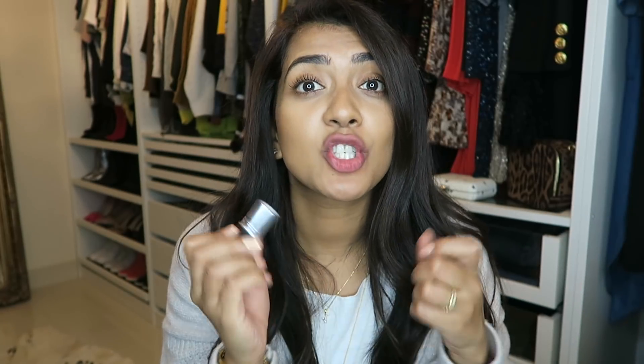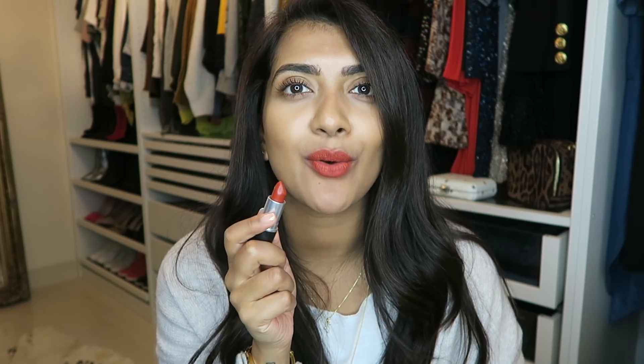Another color I use on clients a lot is Chili — it's a nudey brown-slash-red. If you're in between and don't want a bright red but don't want to go really nude, Chili is great. It's kind of like orange, brown, and red all mixed together — like a burnt orange. On somebody with a darker skin complexion it looks absolutely stunning. If you're not brave enough to go red, definitely try Chili. It's a great autumn color and suits a lot of complexions.